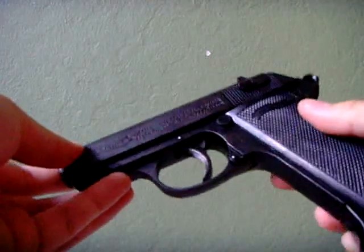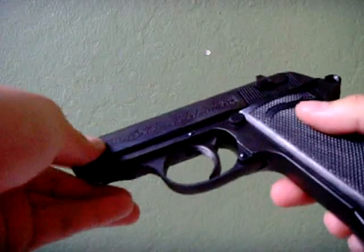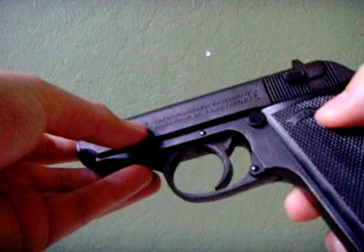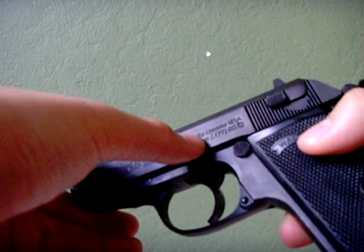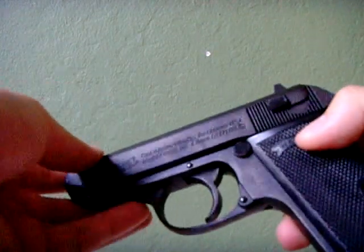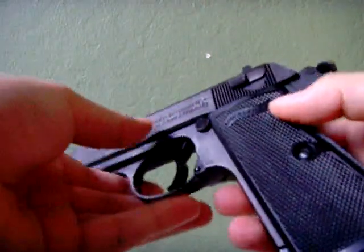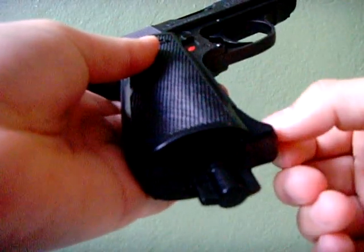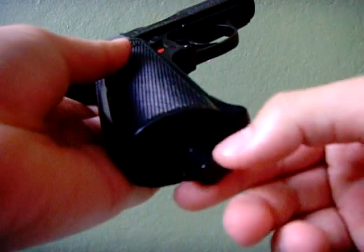It's full metal construction, weighs about 1.2 pounds, and has trademarks — right here it says Walther, Carl Walther, licensed to Umarex USA, model PPK-S, caliber 4.5 millimeter or .177 caliber BBs. The grips are plastic with Walther on them. Pretty much everything else is metal. The clip is plastic, and this little turning piece here to lock the CO2 cartridge in is also plastic.